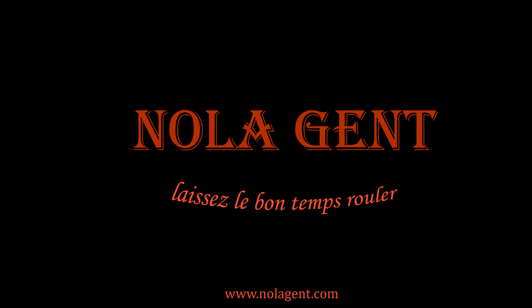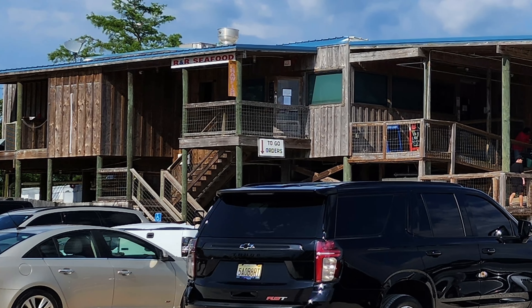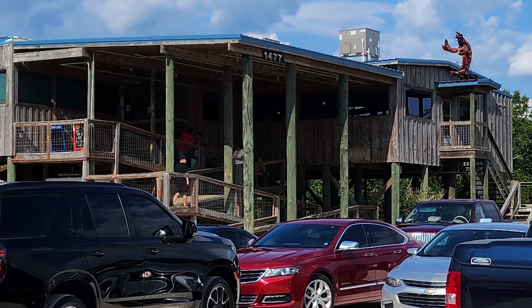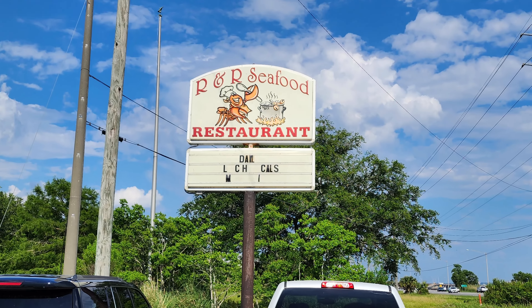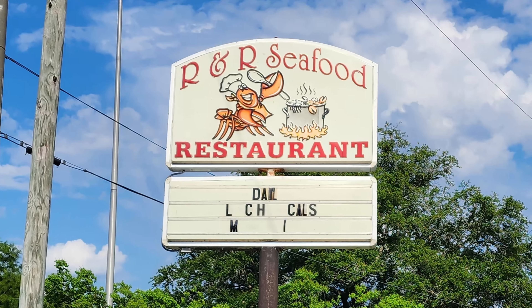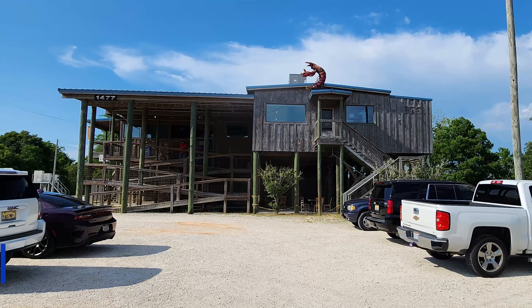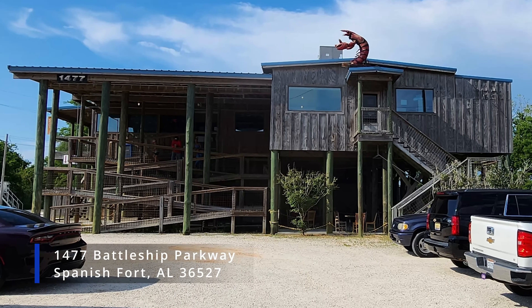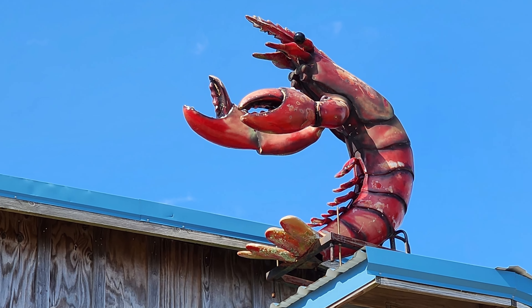Nolajent here at R&R Seafood Restaurant — let's go check it out. In this episode of our Alabama Gulf Coast Travel Vlog, feast with me on some Gulf Coast seafood as we enjoy fish, shrimp, crab cake, and gumbo at R&R Seafood Restaurant. R&R Seafood is located in Spanish Fort, Alabama at 1477 Battleship Parkway, which is about two hours and 145 miles away from the New Orleans French Quarter.